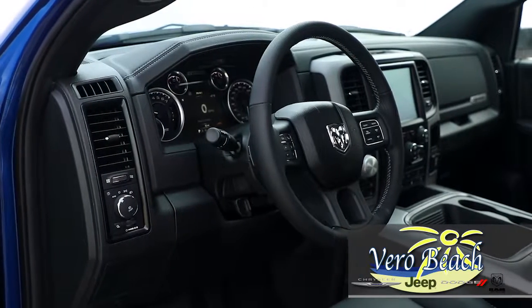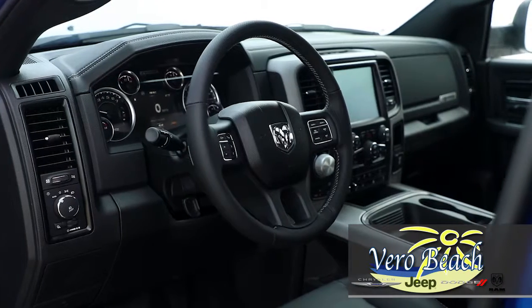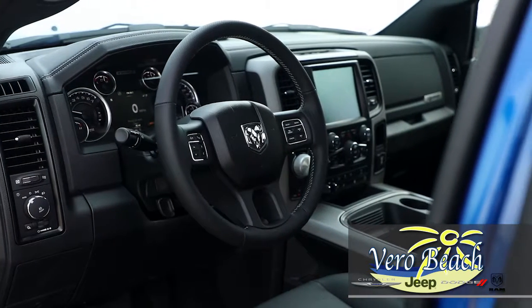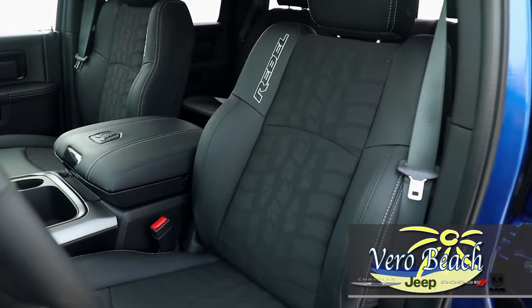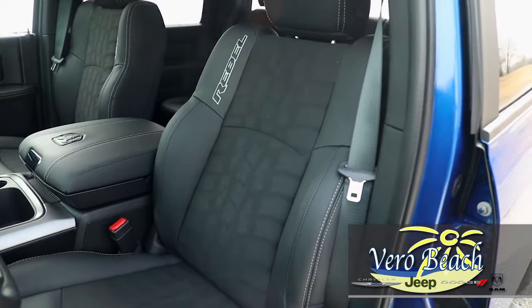Plus, with the adjustable driver information digital cluster system, you'll feel even more connected to your new Ram Rebel. The system features a 7-inch color display that can be easily customized to best fit your needs — a colorful and convenient way to monitor your truck's performance levels.